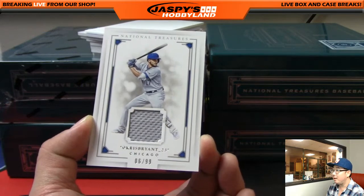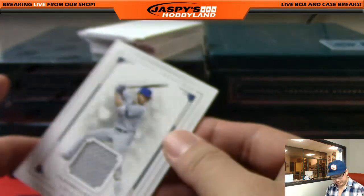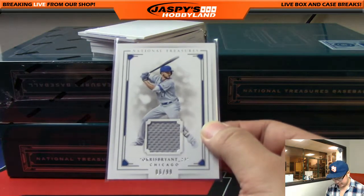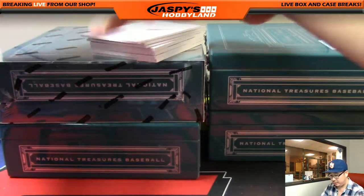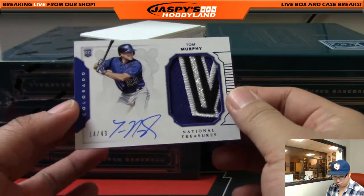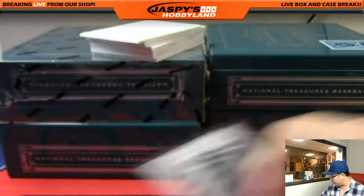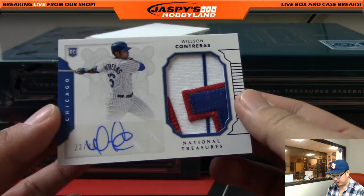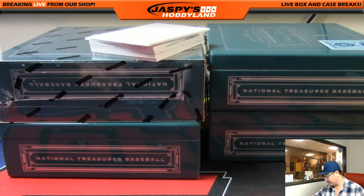That's his Twitter right there — at ChrisBrian underscore 23. 6 out of 99, Cubbies going out to Nick I. Someone should tweet that to him — maybe we will. Nice patch. Tom Murphy, 14 out of 49, Colorado Rockies — that'll go to Nick I. Nice patch, nice on-card auto. Another one, 23 out of 49 — another nice patch, another one for the Cubs. Wilson Contreras going to Nicholas I and the Cubbies.